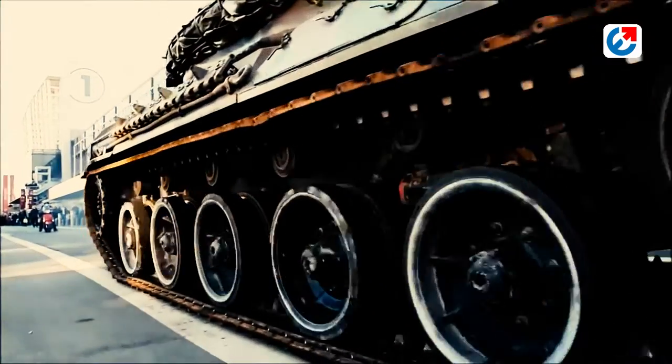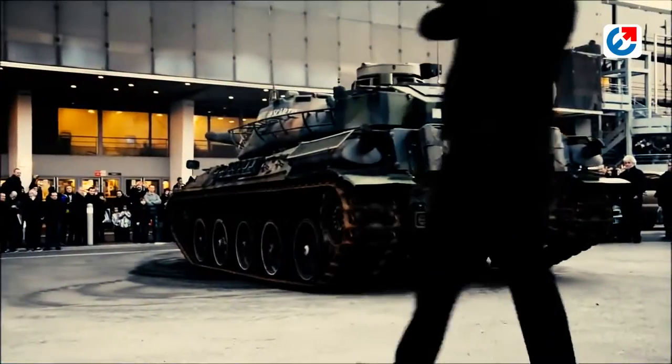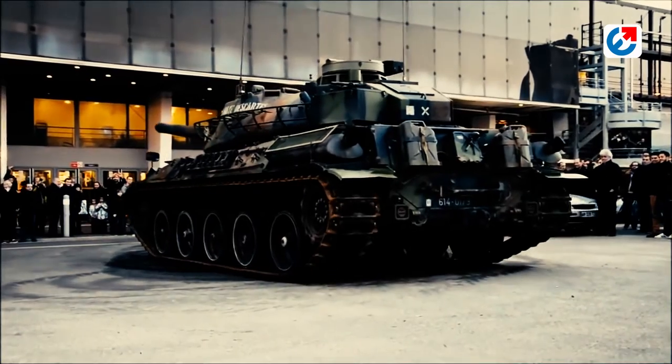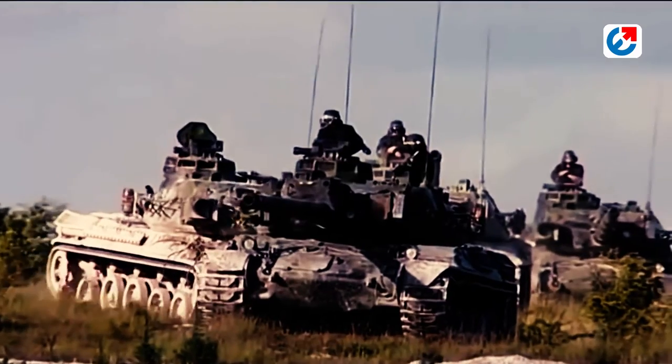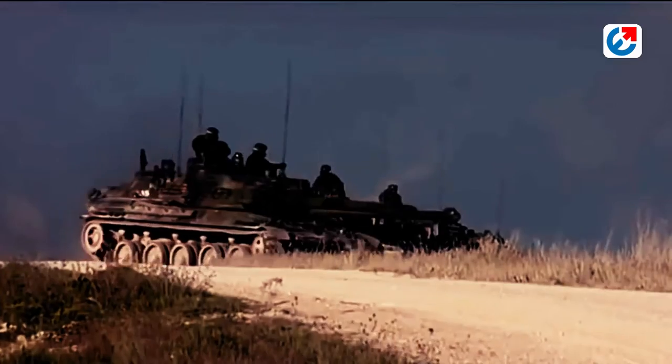Despite these limitations, the AMX-30 had a relatively low profile, which made it harder to target and easier to conceal. The tank also had a range of approximately 600km (370 miles), making it suitable for long-range operations.